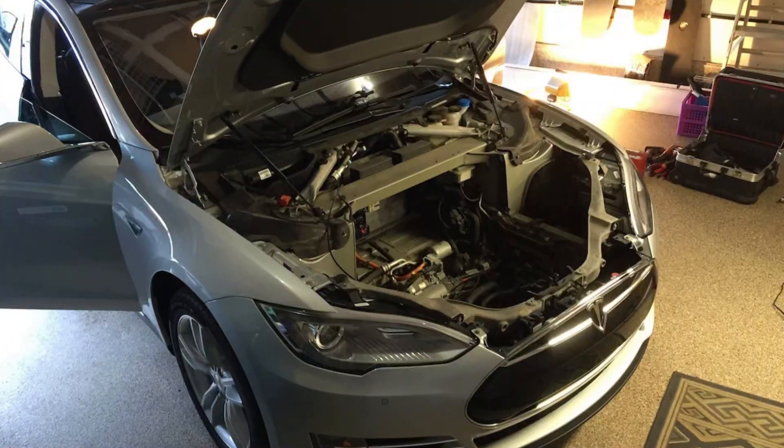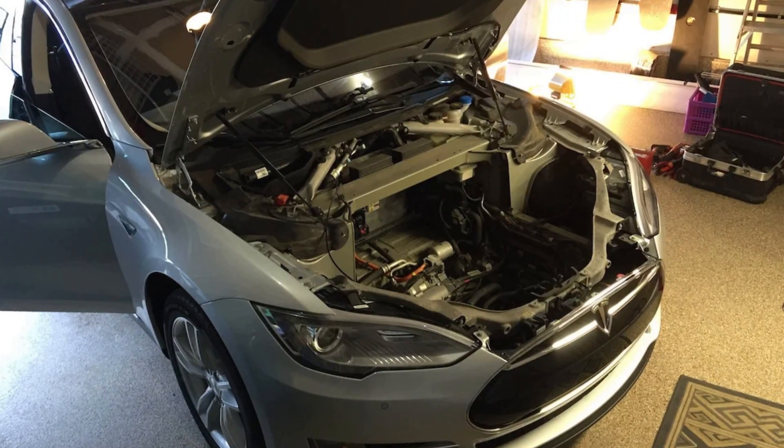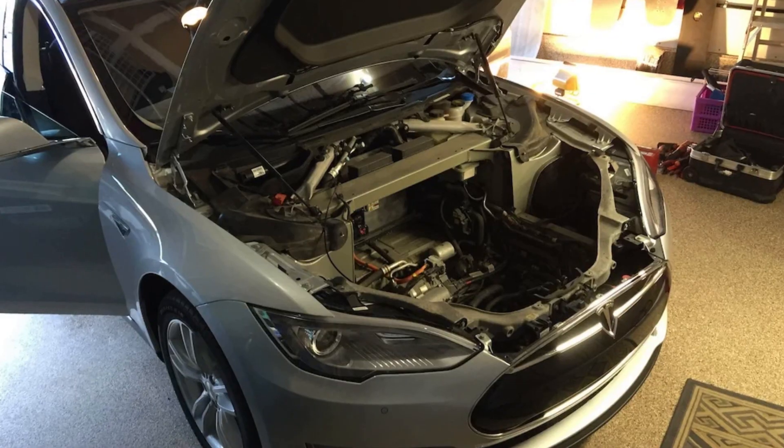But for older Tesla Model S, for example, it's not that easy. You will need to take out all the frunk liner and a lot of other things to get to this battery. So maybe it's easier to go to the dealership and let them do the job.